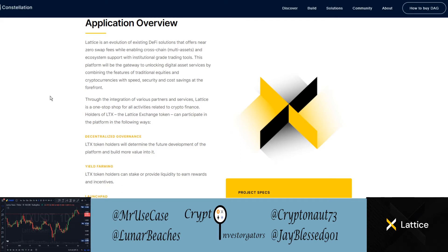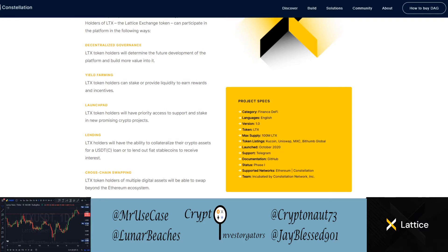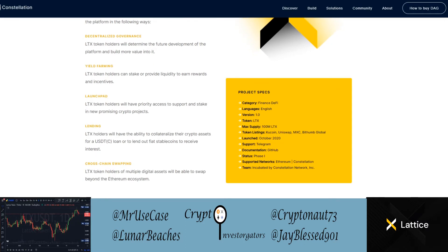Through this integration of various partners and services, Lattice is a one-stop shop for all activities related to crypto finance. Holders of the LTX Lattice Exchange token can participate in the platform in many ways. There's a decentralized governance platform within LTX that allows holders to determine the future development of the platform and build more value into it.